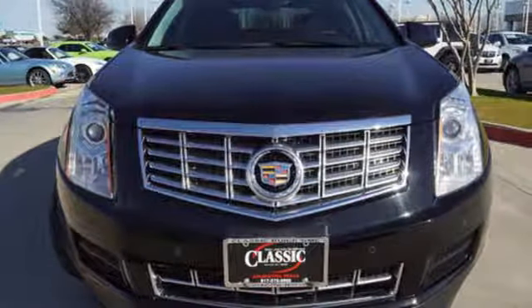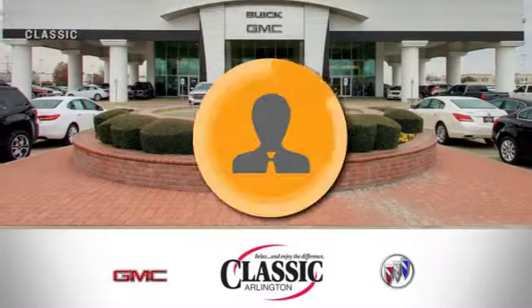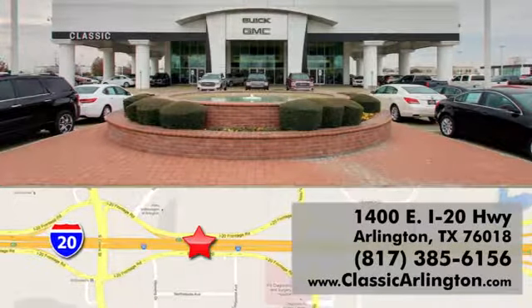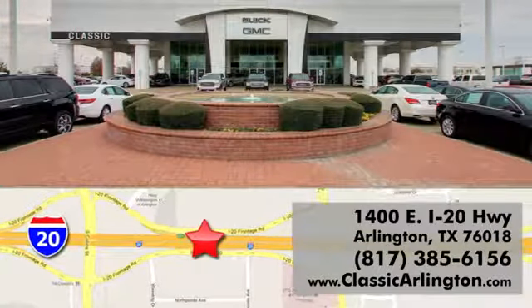Hurry in today for a test drive. Call, click, or stop in today. Classic Buick Pontiac GMC is conveniently located at 1400 East I-20 in Arlington, Texas.